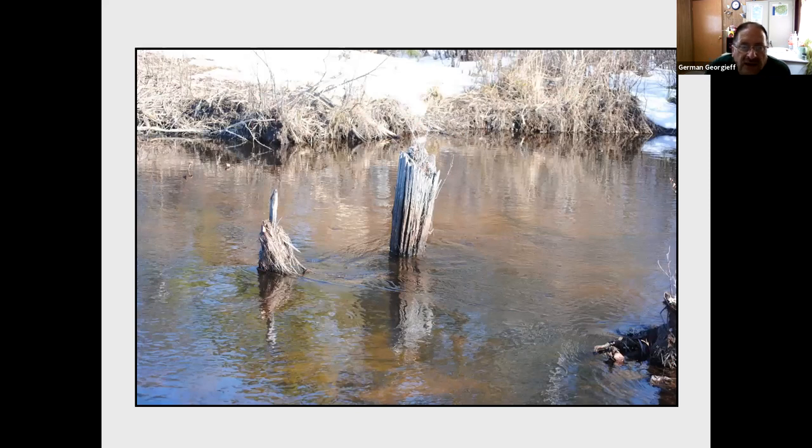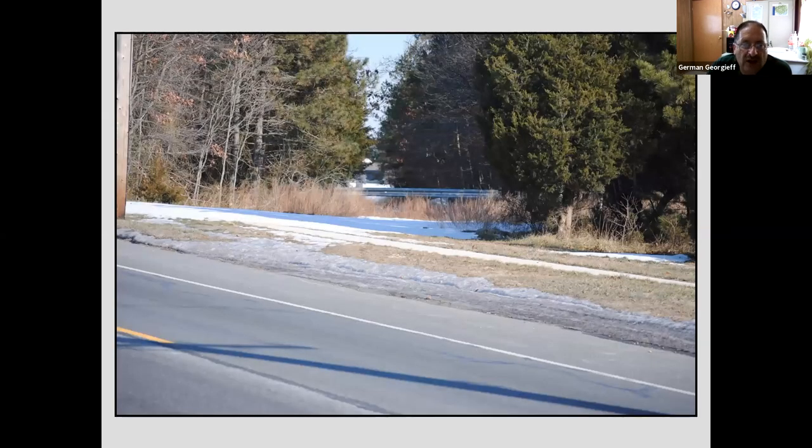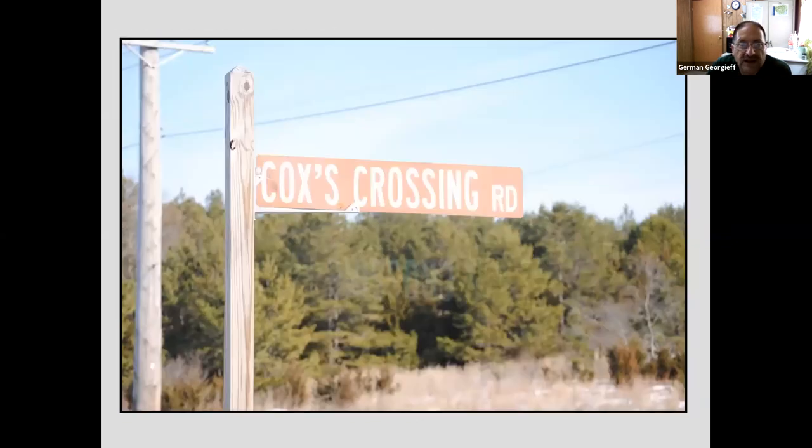Going back to Route 9 on the mainland and heading south a little, we come to Mill Creek, which drains out of Manahawken Lake. My wife never understands why I'm excited by things like this — a little stick poking out of the water — but this is all that remains of the wooden railroad trestle that crossed Mill Creek. Then we have an image of the Cedar Run Station, which unfortunately is no longer there. The railroad crosses back out to Route 9 at a place called Cox Crossing Road, named after a farm owner. Until not too long ago, a railroad tie was still poking out of the asphalt there, but it's since been paved over.